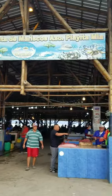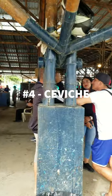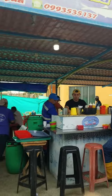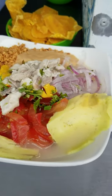Continuing on our top 10 must-try foods of Ecuador, we're at number four: the ceviche. Ceviche is a raw fish that is marinated in lime juice, and that lime juice then cooks the fish by the acidity of the lime.